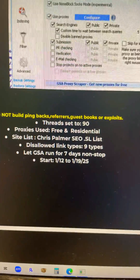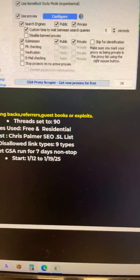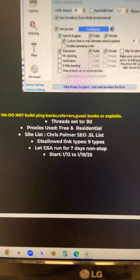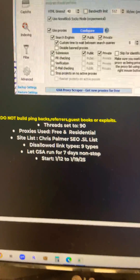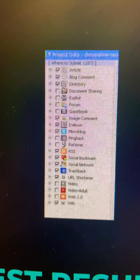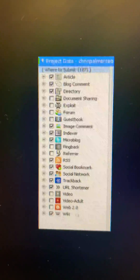Because of little value, there's no pingbacks, no referrers, no guestbooks or exploits. Threads were at 90, proxies were free and residential, site list was from me. We disallowed nine different types — here's the types that we allow and the types we disallow.